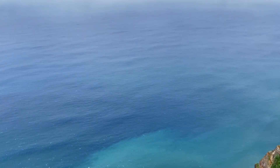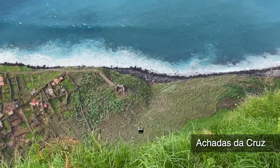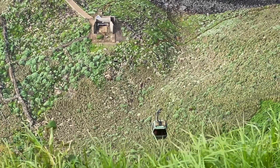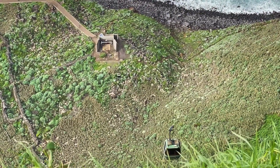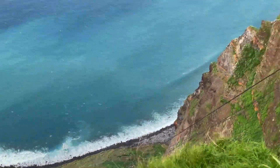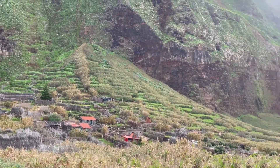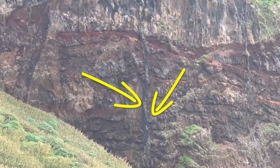Our journey next takes us to the north coast near Achadas da Cruz. This small, nearly abandoned village lies hundreds of feet below a high sea cliff, and one way to drop down or go up is on a funicular. This location gives us an opportunity to see a cross-section through numerous volcanic flows. What's even more impressive is the number of intrusions that pierce these layers.